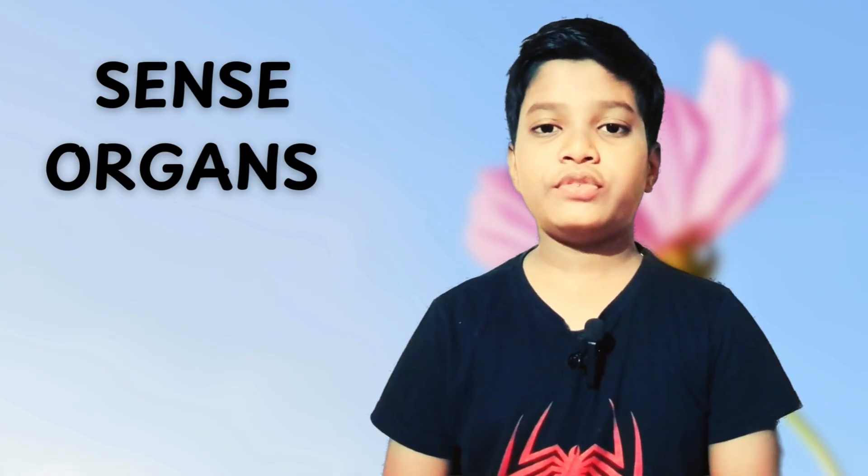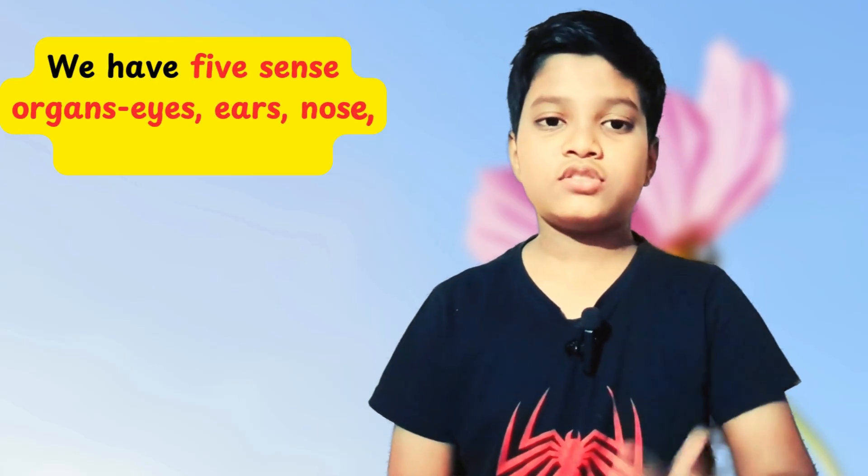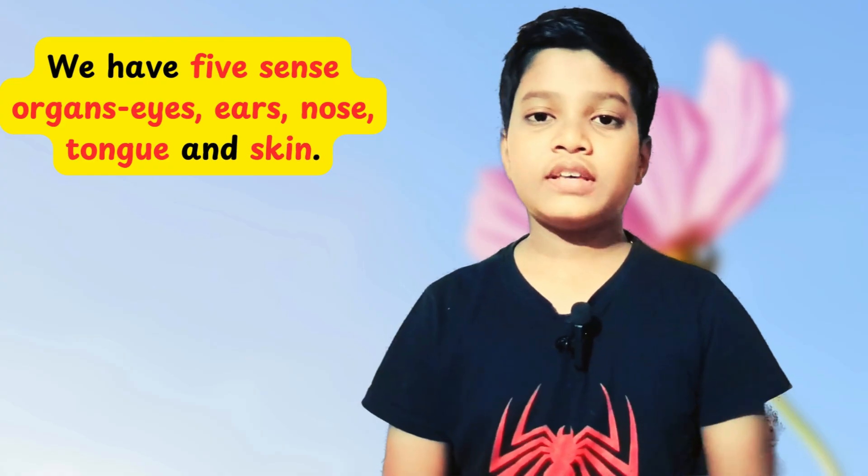Parts of our body that help us to feel the world around us are called sense organs. We have five sense organs: eyes, ears, nose, tongue, and skin.